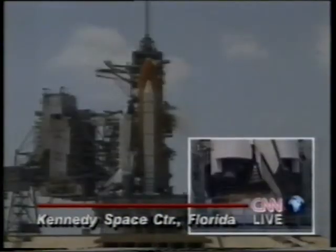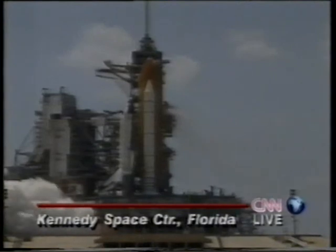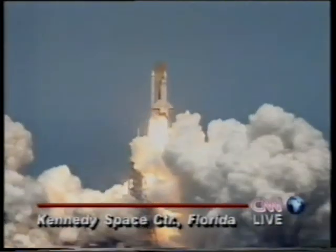T-minus 10 seconds. Nine, eight, seven. Go from eight engines. Start at six, five, four, three, two, one. And liftoff of Space Shuttle Columbia on a mission expanding our knowledge and understanding of the human nervous system.